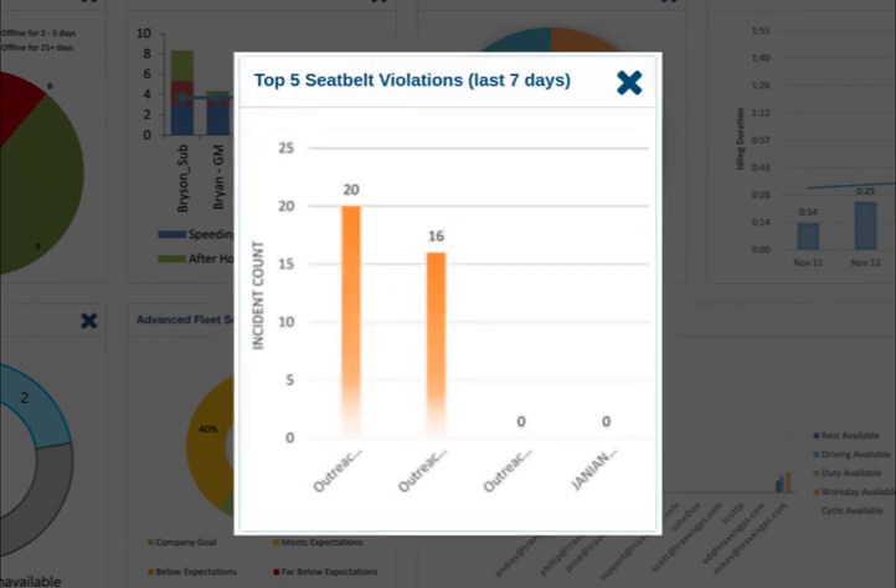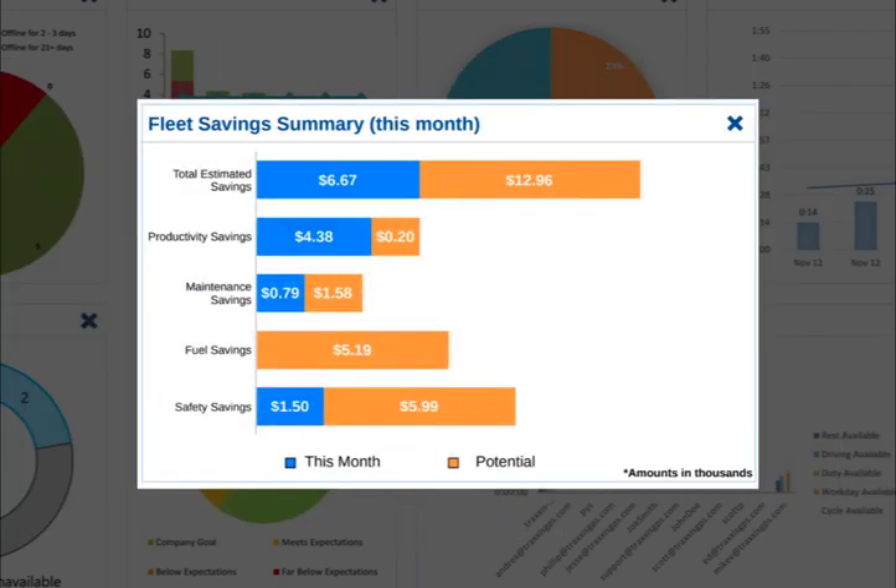To help make sure your drivers are staying safe on the roads, we have the top five seatbelt violations report. We can view the top five worst seatbelt violators over the last seven days when employees are driving without a seatbelt.